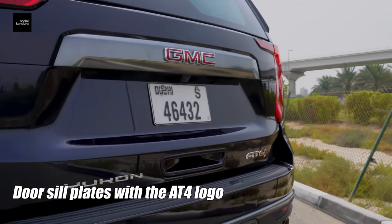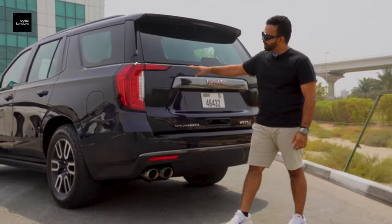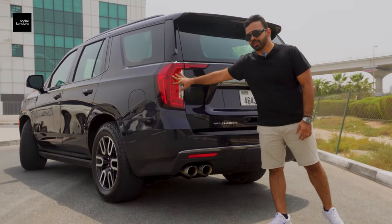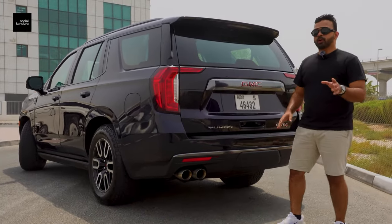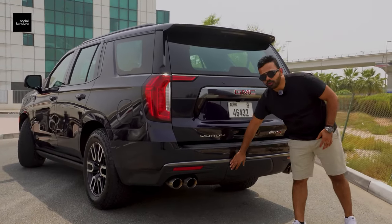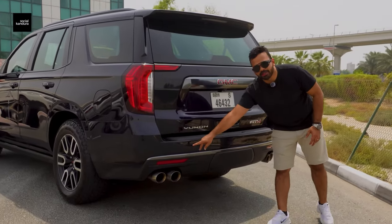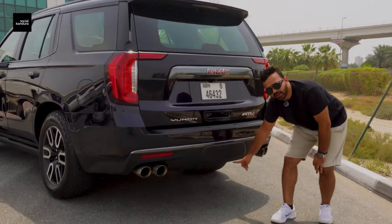Before moving to the back, you've got this beautiful line extending along the side which gives the car a real sense of the length and girth it has to offer. On the back you've got the GMC branding and very similar looking tail lights to what you see on the front. A lot of things are hidden inside this car to give it a very clean look — your tow hook, everything gets hidden on this side. You've also got quad exhaust and a spare tire hiding underneath.